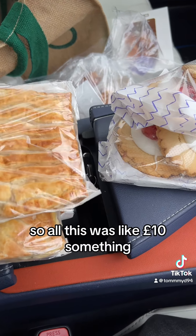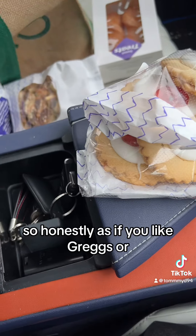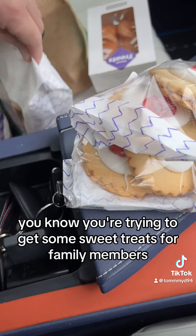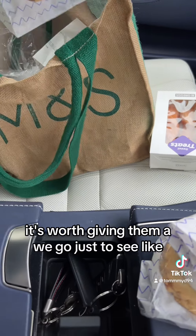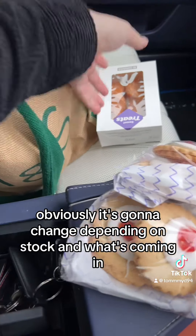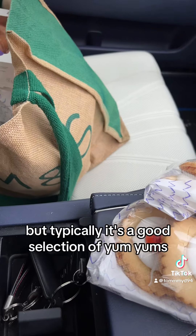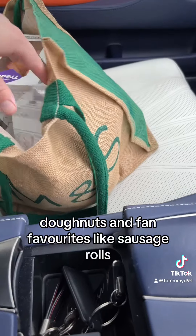All of this came to about £10 something. If you like Gregg's or you're trying to get some sweet treats for family members, it's worth giving it a go just to see what you can get. Obviously it'll change depending on stock, but typically there's a good selection of yum-yums, doughnuts, and fan favourites like sausage rolls.